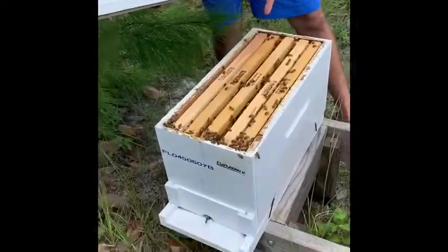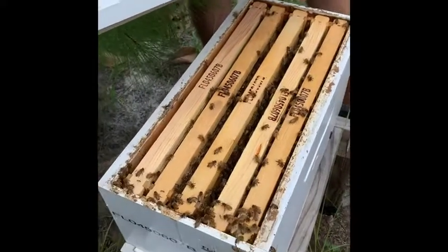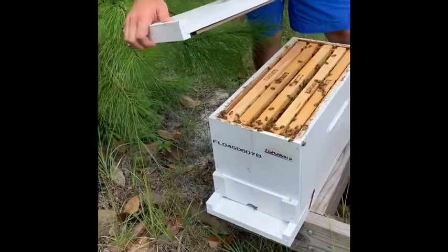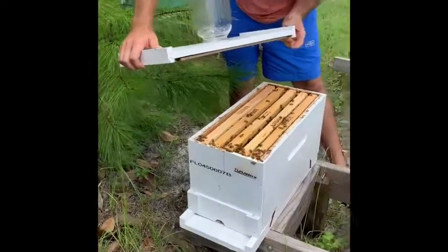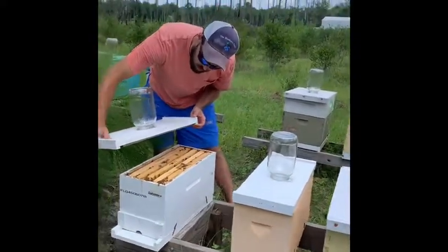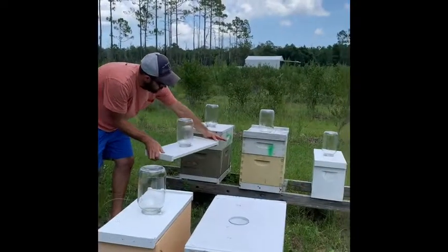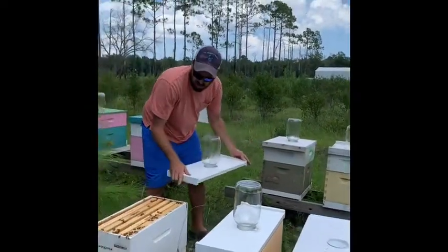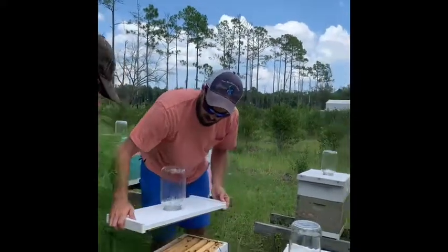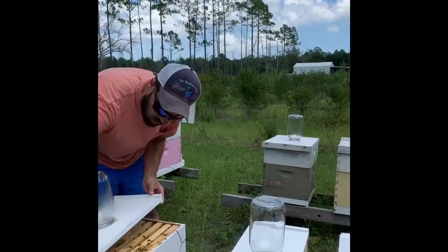They're pulling out brood and wax comb. This is a nuke that's just been broken — a new starter hive compared to the larger frame hives. There's more honey in these supers here; that's why they call them supers — that's where almost all your honey storage is. This hive is just trying to build actual bees so we can have more eggs, more bees, and a stronger colony.